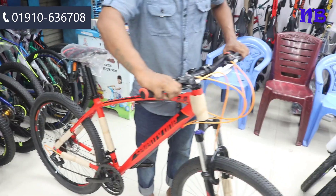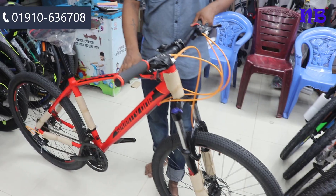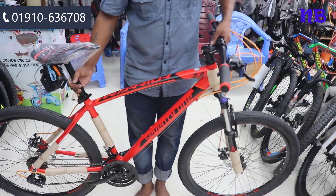It has 120mm suspension, it has a lockout, and it has a common mode of best quality. The color available is blue, and other colors are also available.